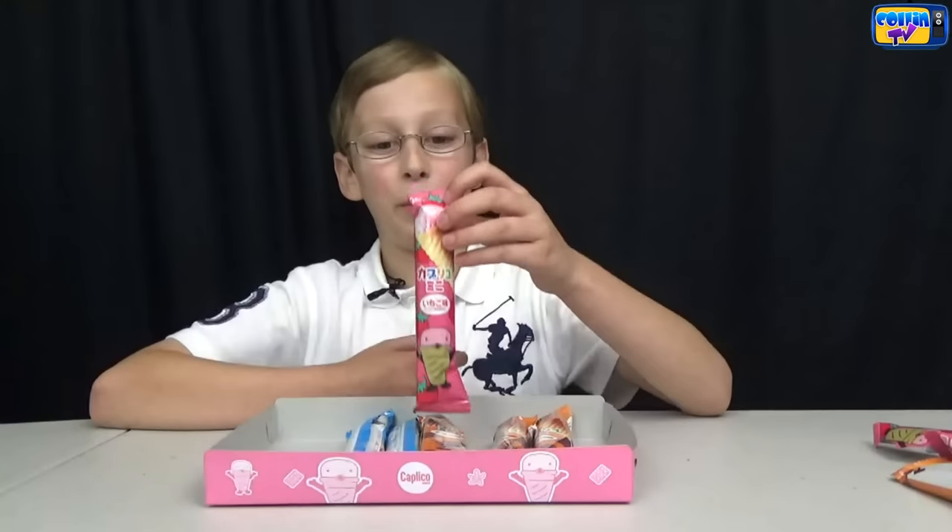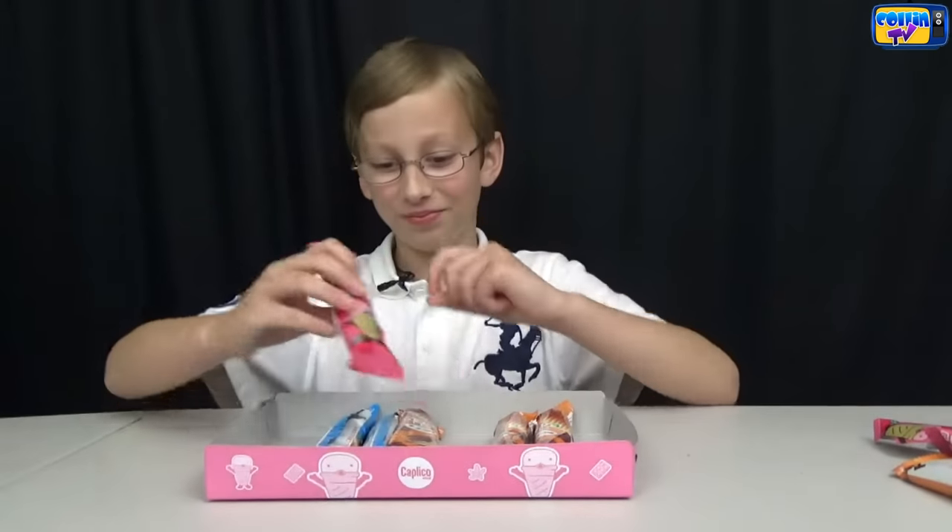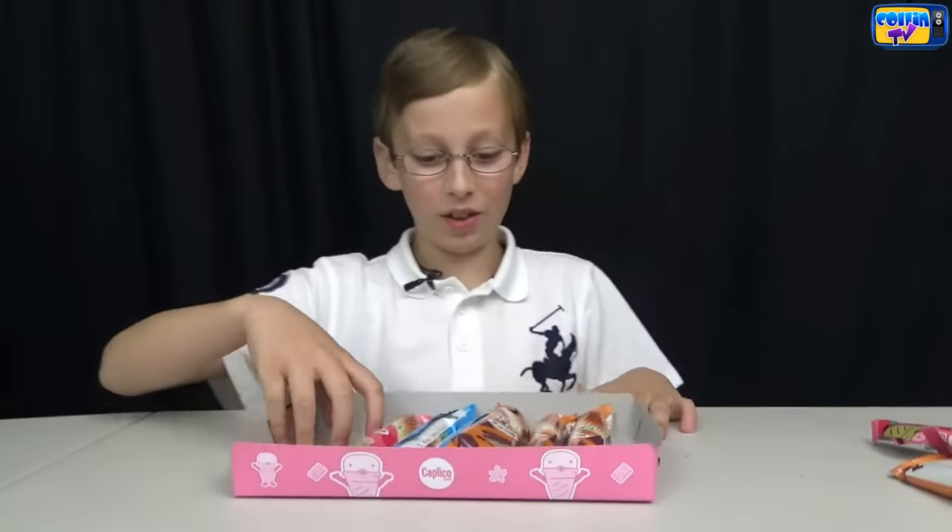It was really fun tasting all the Japanese treats we got. I think my favorite overall was the strawberry ice cream cone — it was really good, but the others were good too. Stay tuned because next we're going to have some fan mail.